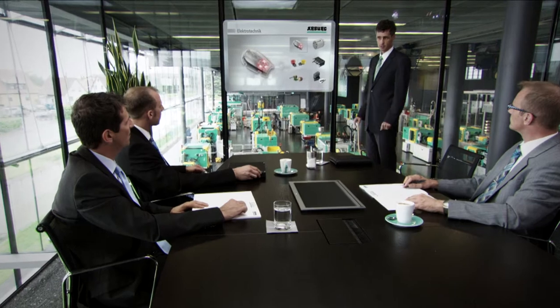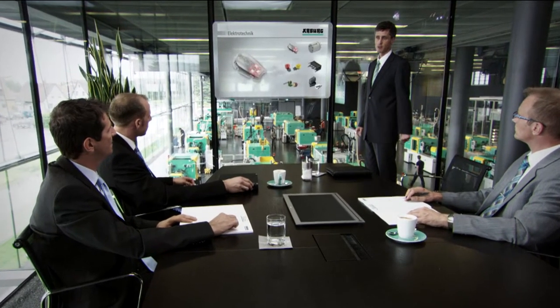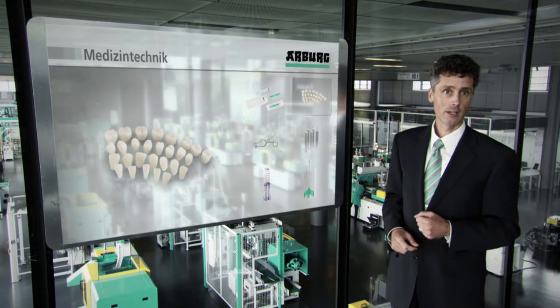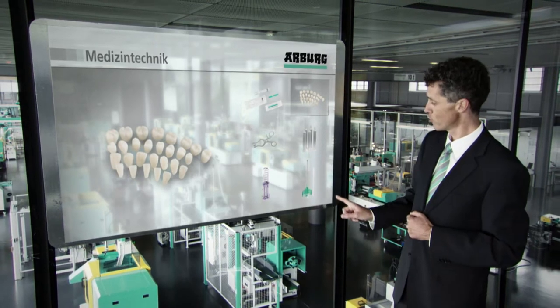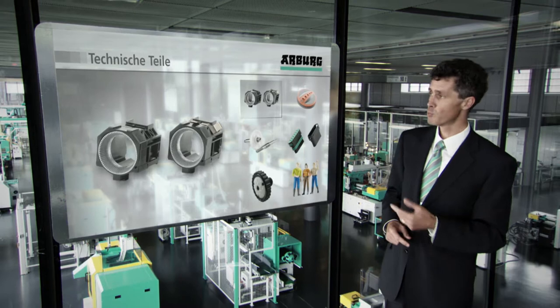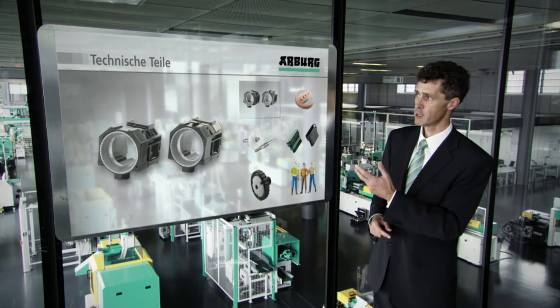For the electronics and electrical engineering industry with its diverse switches and connectors. For the medical technology sector, for example under clean room conditions to meet the highest demands. And for a wide range of applications that require complex technical parts.